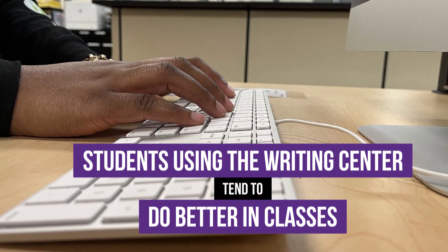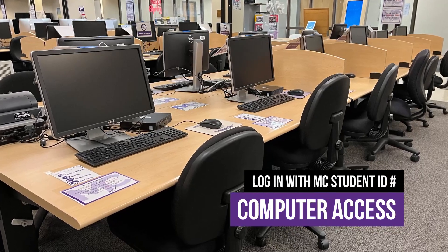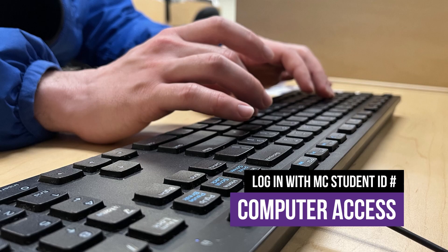Students who use the Writing Center tend to do better in their classes than students who don't. That's cool. Back to those computers — I see you've got a ton of them, but how do I get access to them? Just come on into the lab and check in at the front desk with your student ID number, and you can feel free to use any computer in the lab.